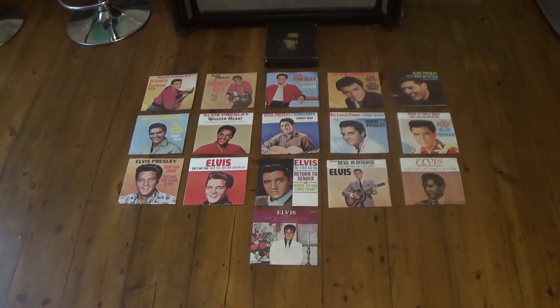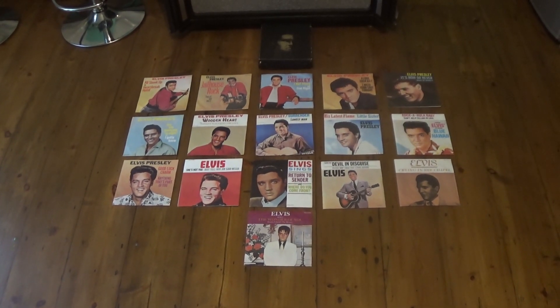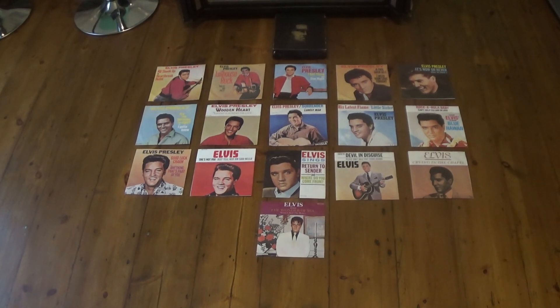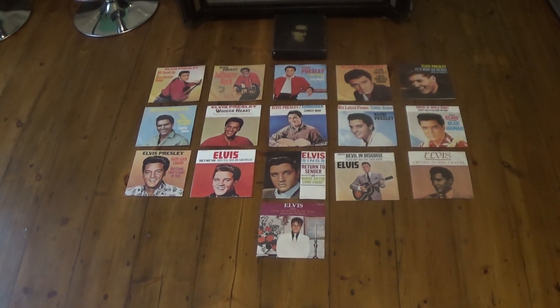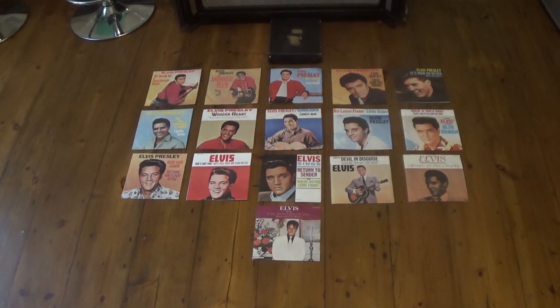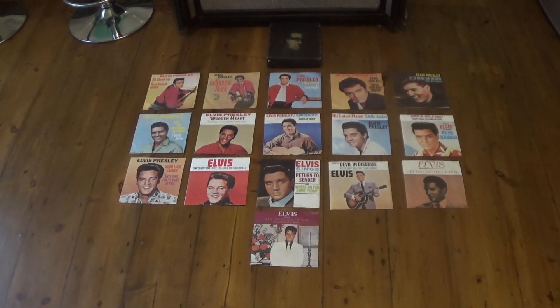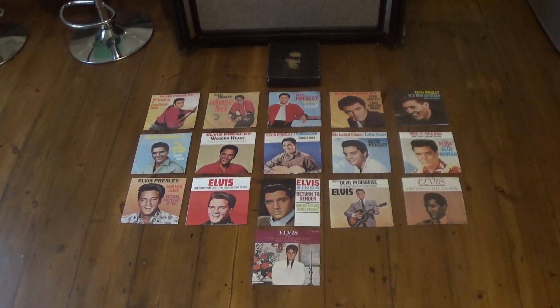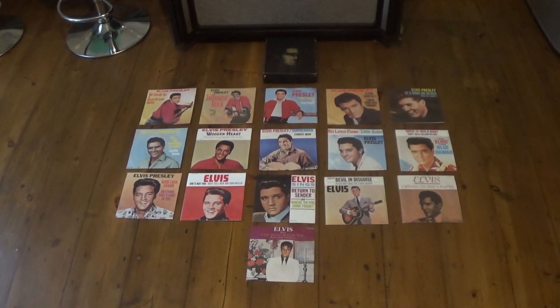So this was a nice release for us — in a nice box, all 16 number ones that Elvis had up until that point: All Shook Up, Jailhouse Rock, I Got Stung, A Fool Such As I, It's Now or Never, Are You Lonesome Tonight, Wooden Heart, Surrender, His Latest Flame, Rock-A-Hula Baby, Good Luck Charm, She's Not You, Return to Sender, Devil in Disguise, Crying in the Chapel, and The Wonder of You.